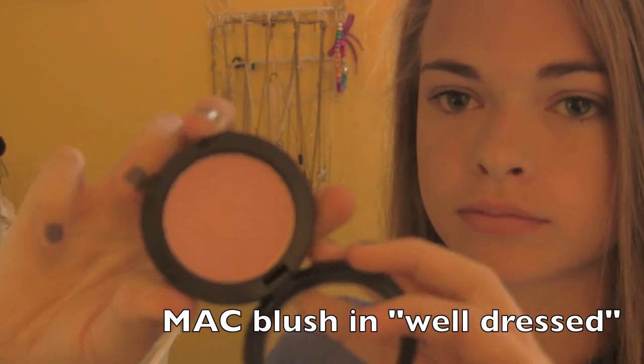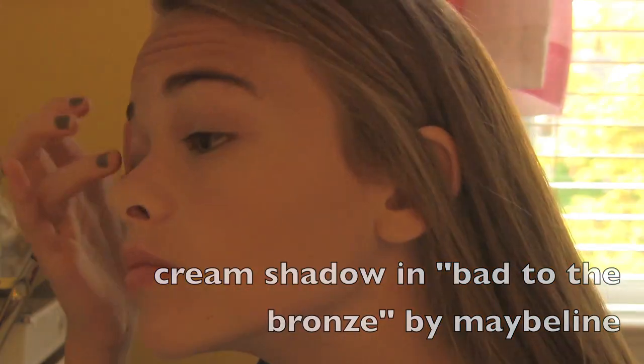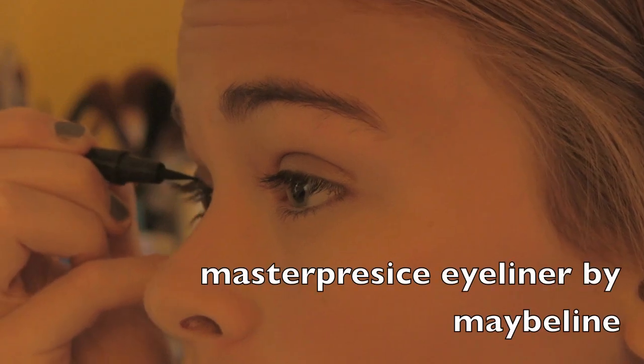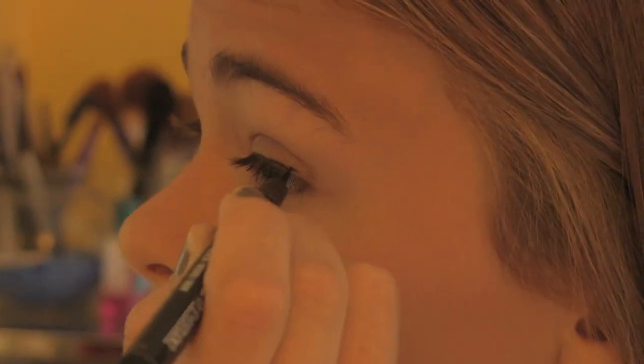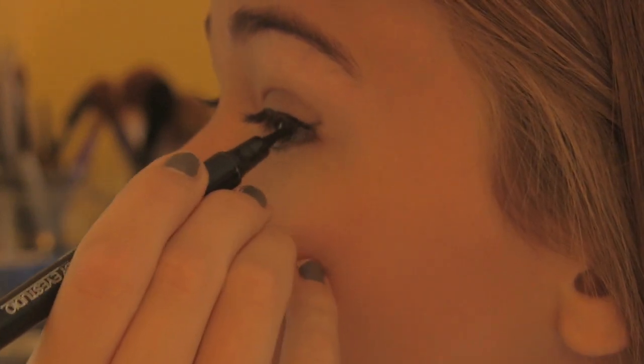I wanted to use a really subtle, kind of natural blush. The only thing I'm putting on my eyelids is this bronzy color by Maybelline. Now I'm going to line my eyes with the Felt Tip Liquid Eyeliner by Maybelline, and I'm going to give the eyeliner a little bit of a wing too.